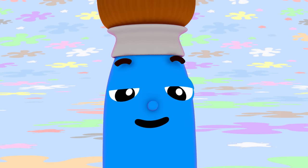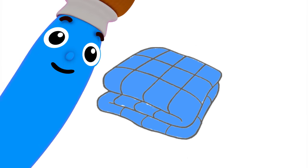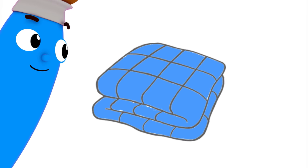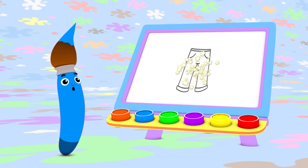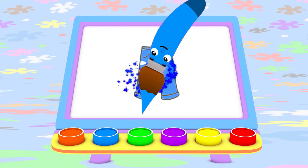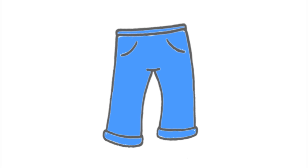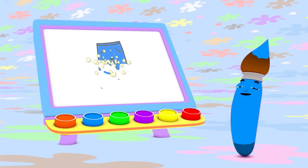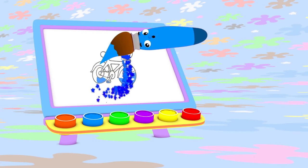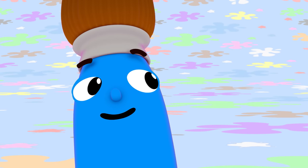Hmm, what else can I paint with blue? I know! A blanket! I can use blue to paint blue jeans, too. Watch this. I like to wear blue jeans when I play outside. You know what else you can paint with the color blue? A bicycle! To ride around on! Look at the blue bicycle go!